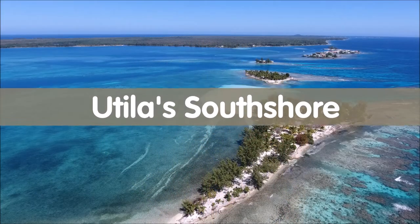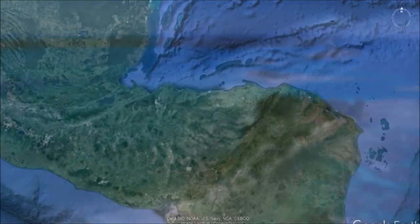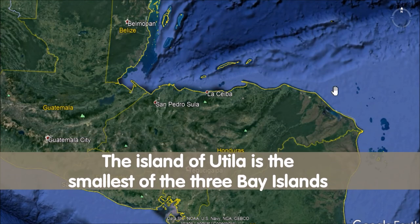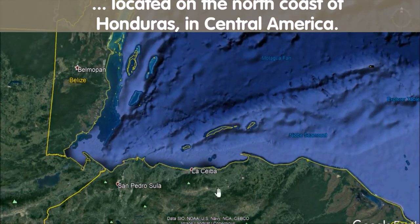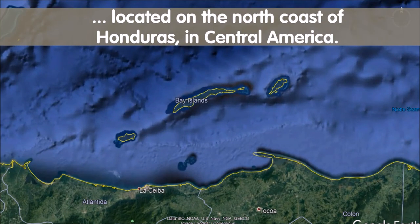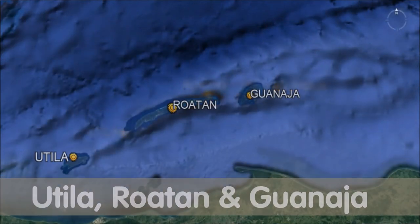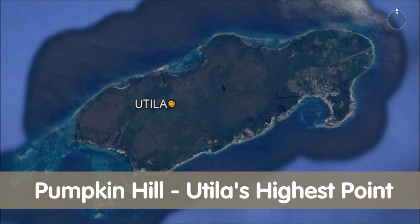Hi everyone, it's Julie Chigotomi and I'm back with Utila Geography 201 on Utila's South Shore and the Western Shore as well. As you remember from the first video, I am on the island of Utila. It's the smallest of the three Bay Islands located on the northern coast of Honduras in Central America. The three Bay Islands are Utila, Roatan, and Guanaja, and we're going to focus on Utila of course.